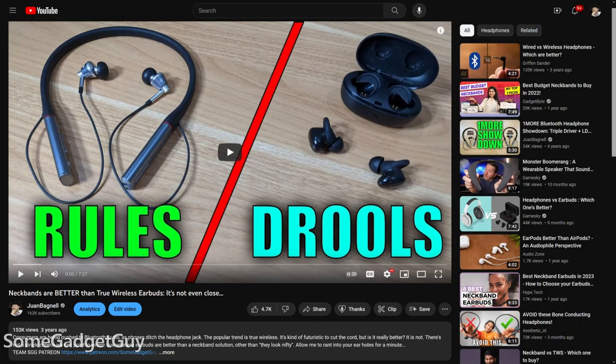REVENGE OF THE NECKBAND! About four years ago I made a cheeky video comparing true wireless earbuds to neckband earbuds. Obviously, the exciting trend in Bluetooth audio is true wireless, but I genuinely prefer the old-school neckband for pocket convenience.